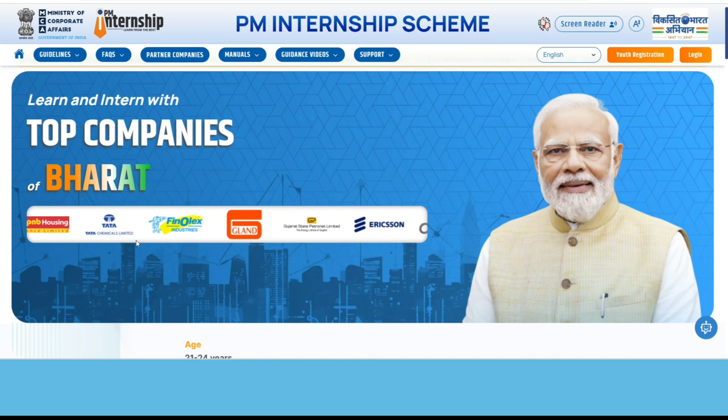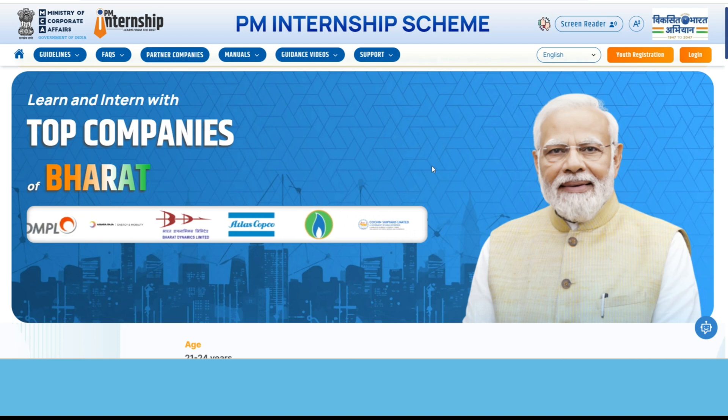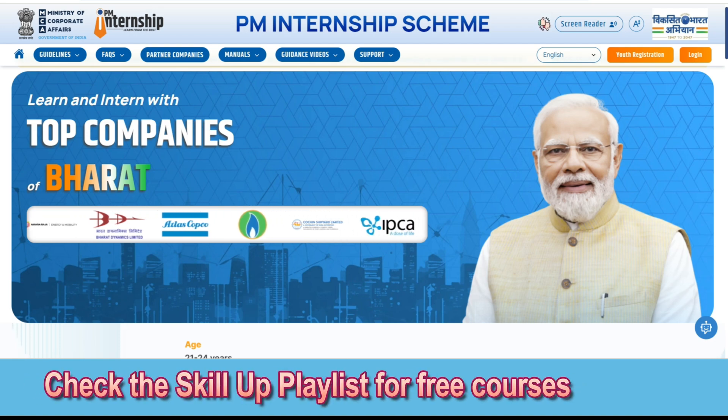Irrespective of your domain — whether you may be a commerce student, a computer science student, or an English student, whatever it may be — they will fit you into any of these industries that want to provide this internship.